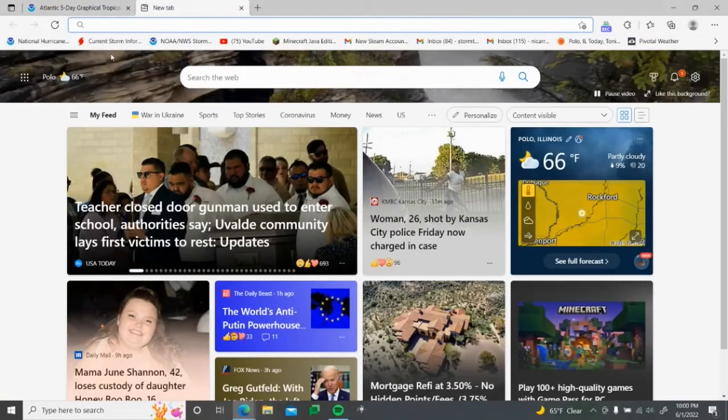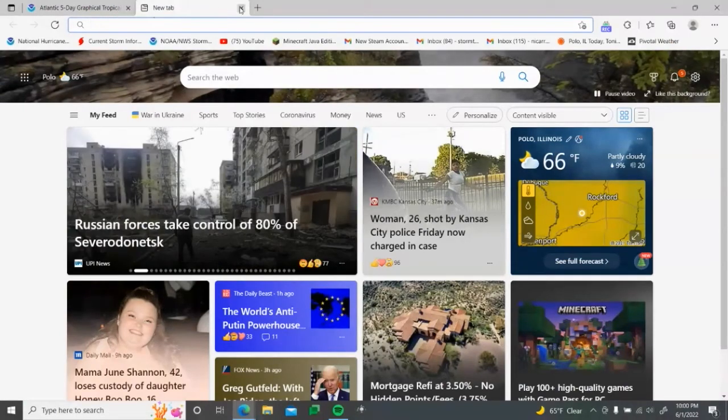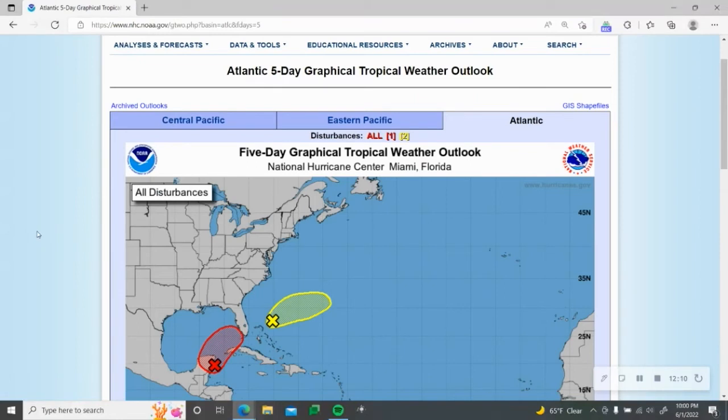It does look like models are showing Tropical Storm Alex. Remember, this can still change. Thank you guys so much for watching — if you would, please smash that like button and turn on all post notifications so you get notified whenever I post. If you haven't yet, please make sure to subscribe to the YouTube channel. We're trying to get to 100 subscribers before the end of June. Thank you so much, and happy first day of hurricane season!